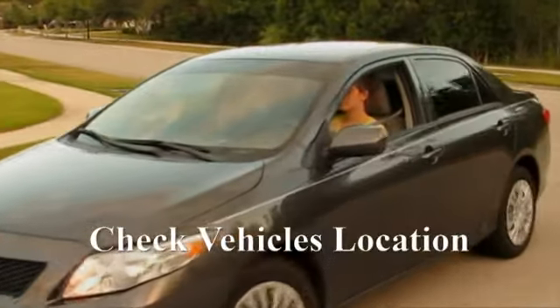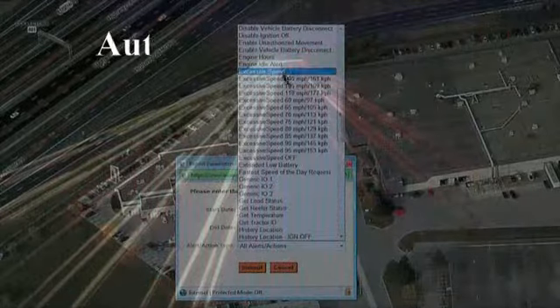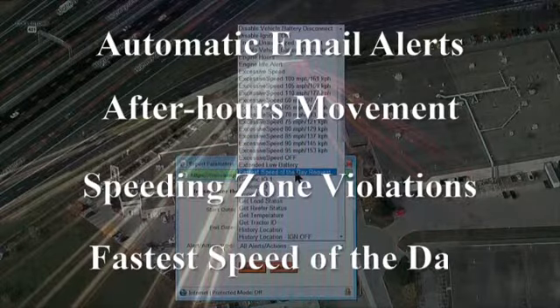This real-time unit can be pinged to spot-check a vehicle's location or programmed to update at a set schedule or at random. You can receive automatic email alerts for after-hours movement, speeding zone violations, fastest speed of the day, and more.